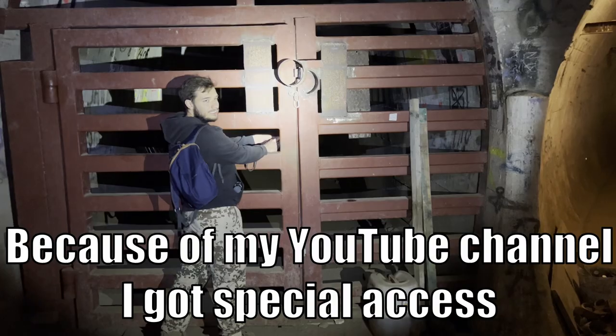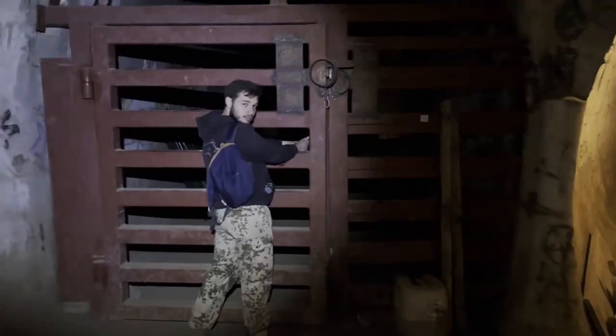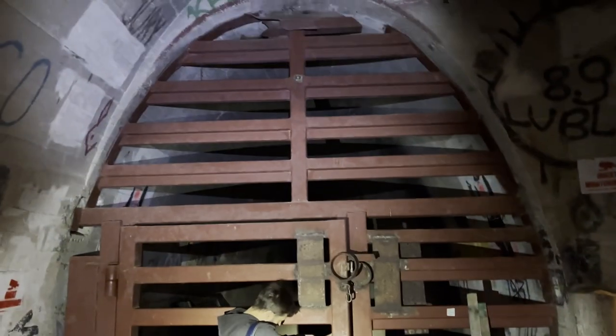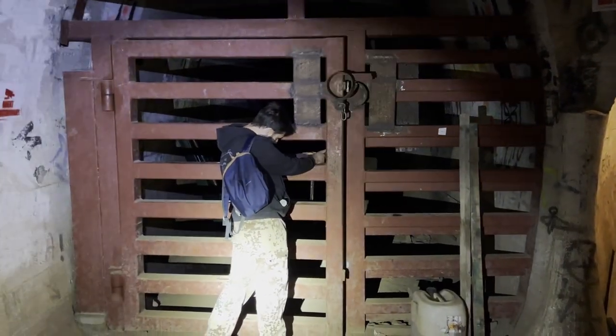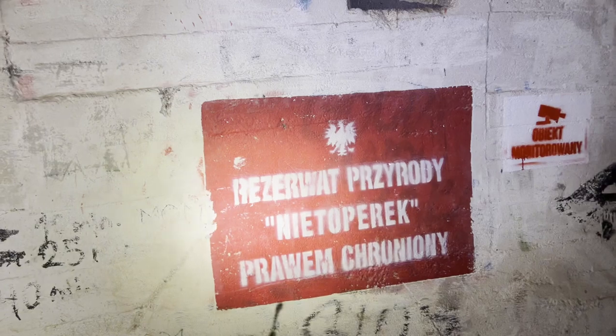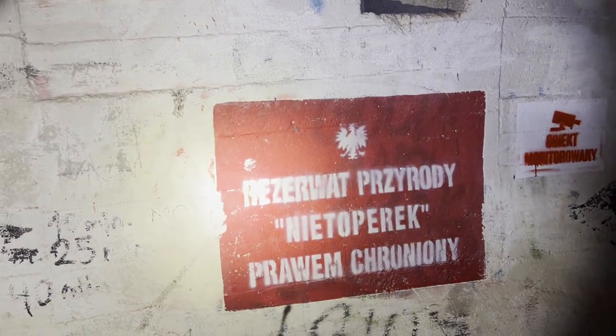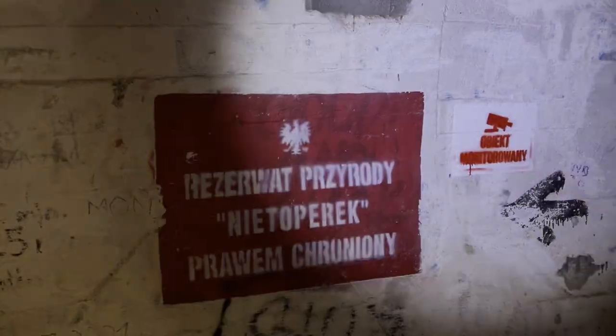We're getting a private tour so I can make this YouTube video — we're going in places that aren't available to the public. Look at this sign — it's Polish. It's a reserve for bats.